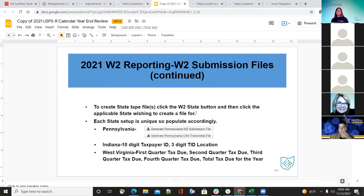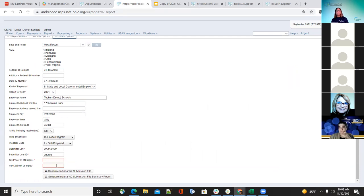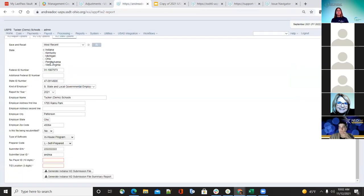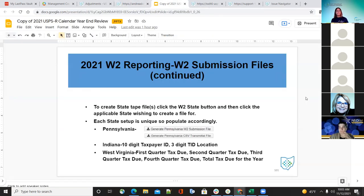To create the tape file, click the W-2 state button and click each state needed for your district. Each state setup is unique — Pennsylvania requires two files, so make sure both are created. Indiana requires a 10-digit taxpayer ID with a three-digit TID location, which you'll need to get from Indiana if you don't already have it. For West Virginia, fill in the federal quarter figures (which the district should have tracked), rounded to the whole dollar, and enter the total amount.